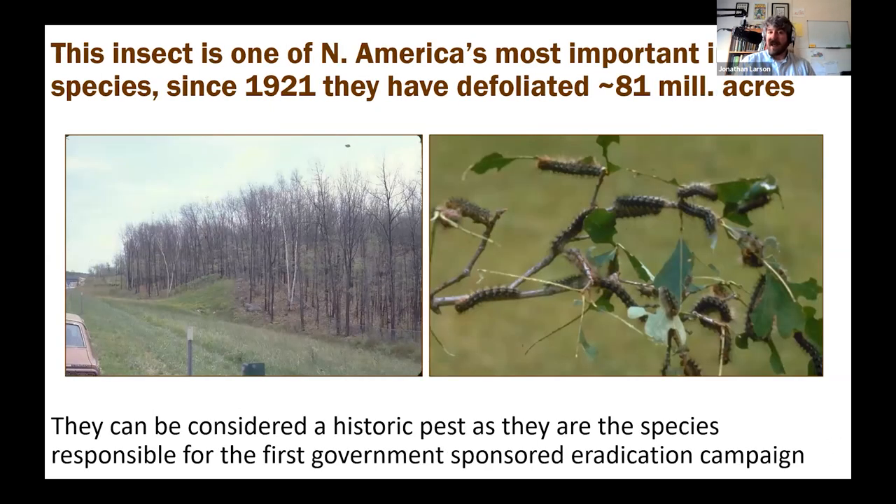This insect is historically one of North America's most important invasive species. Since 1921, it is estimated they've defoliated nearly 81 million acres of forest in our country. It is also considered a historic pest because it is the species most responsible for government-sponsored eradication campaigns and monitoring programs, spurring those efforts in the late 1800s due to the damage they generated. It's truly an important insect in the history of economic entomology and groups like the USDA.